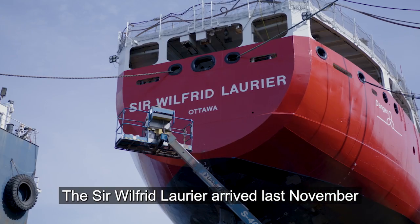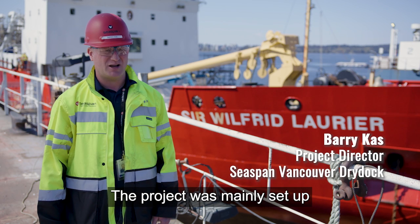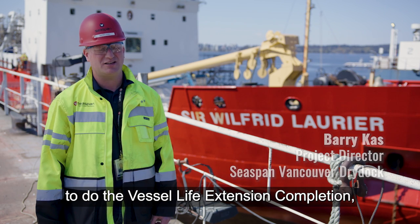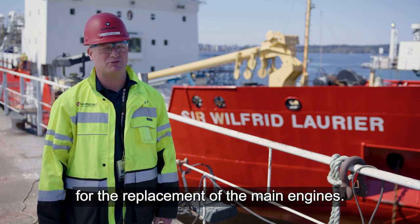The Sir Wilfried Laurier arrived last November for a six-month project at Vancouver Dry Dock. The project was mainly set up to do the Vessel Life Extension completion, which is a three-phase project. This was the third phase for the replacement of the main engines.